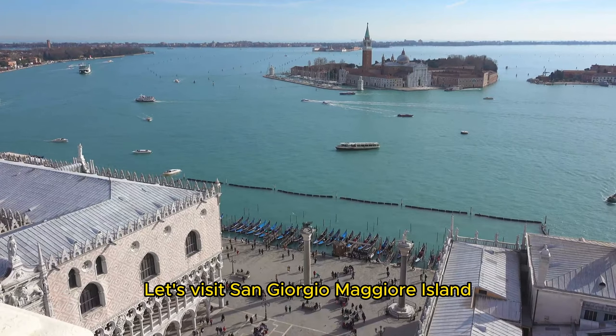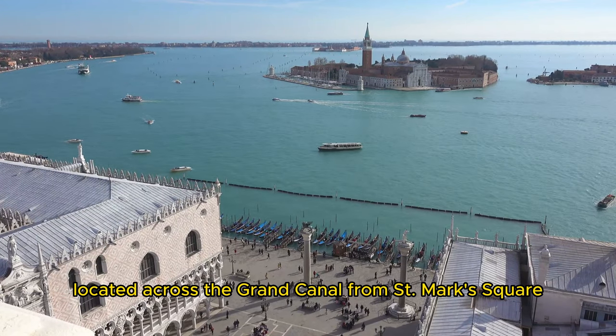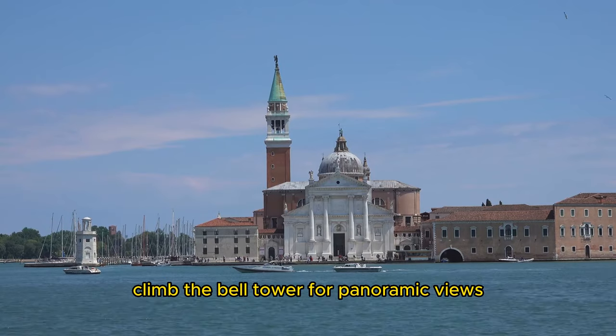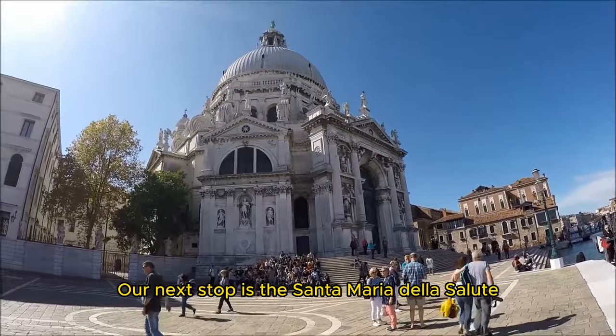Let's visit San Giorgio Maggiore Island, located across the Grand Canal from St. Mark's Square. You can visit the San Giorgio Maggiore Church, climb the bell tower for panoramic views, and enjoy a serene escape from the bustling city.